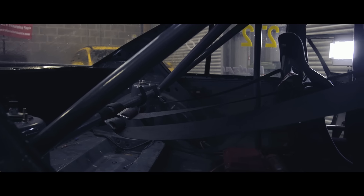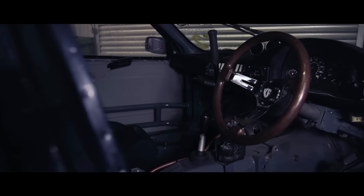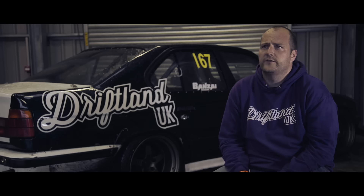He's cut absolutely everything out of the car. It weighs less than a new Fiesta, but it's got 400 brake and God knows how much torque.